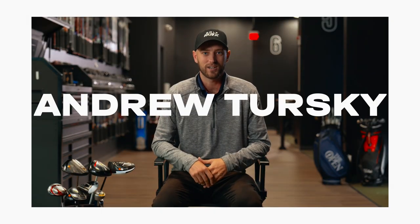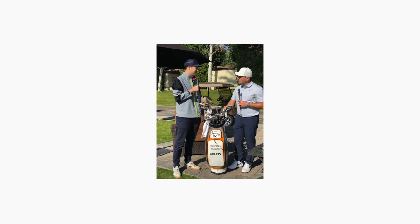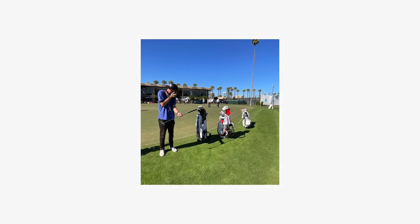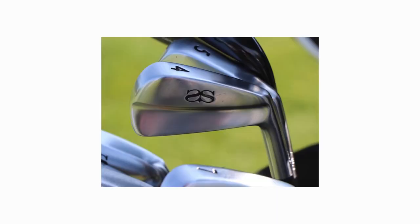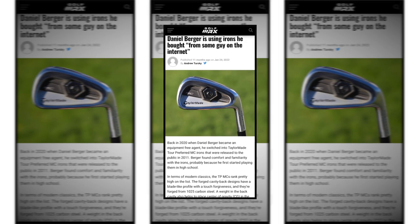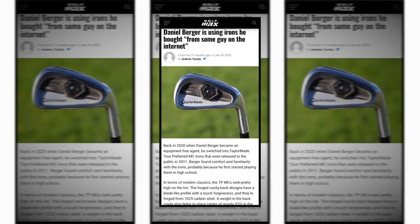I'm Andrew Tursky, head of tour content for GolfWRX.com. Before every PGA Tour event, I go out to talk to the players about what clubs they have in the bag and why. For the most part, they're playing either high-end custom clubs or the newest possible products. But not all the clubs are new or custom — sometimes they're playing with used clubs that are actually available to you for a high value. They're about five to ten years old, sometimes even older. I call these clubs the Modern Classic.